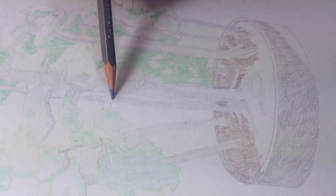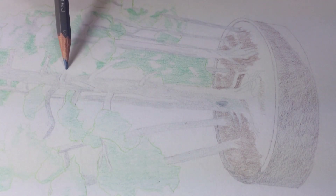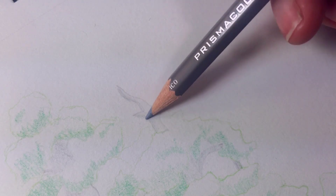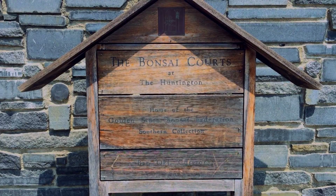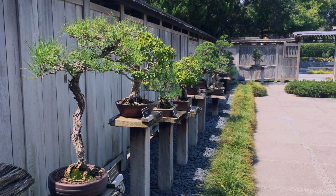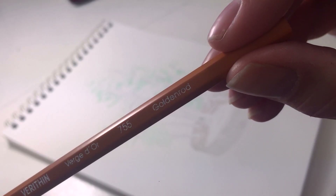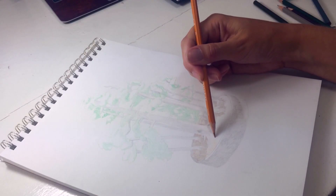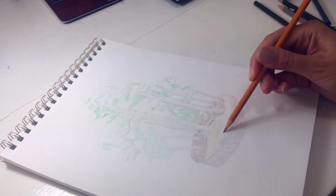Now I'm going to do a second round of shading using lighter colors this time, filling in those places where the sun does hit. This is one of my favorite parts of the Huntington, the bonsai court. They have hundreds of bonsai in their collection and they rotate them seasonally so that you can see the prettiest ones. My colored pencil set doesn't have a light brown, so I have to create my own by blending a bunch of different colors together, starting with this goldenrod.